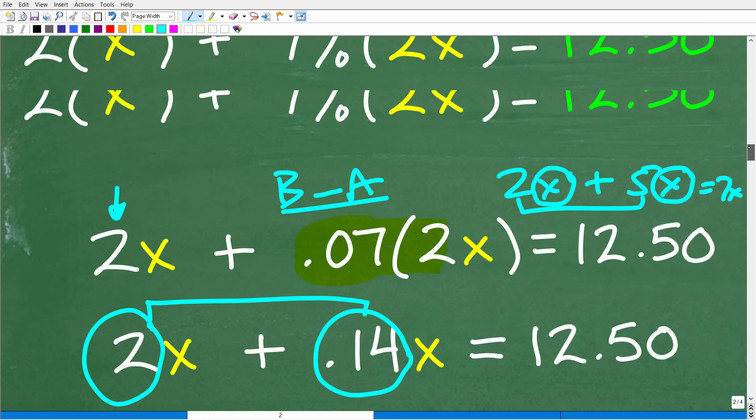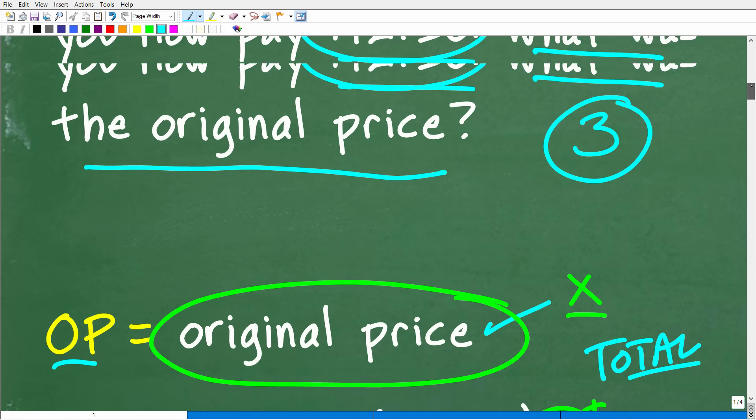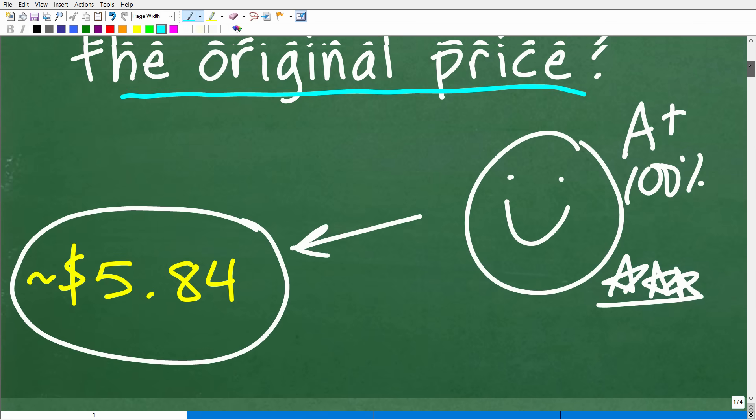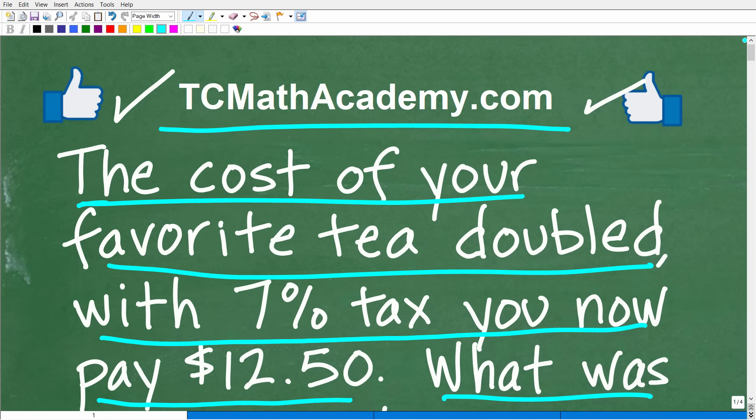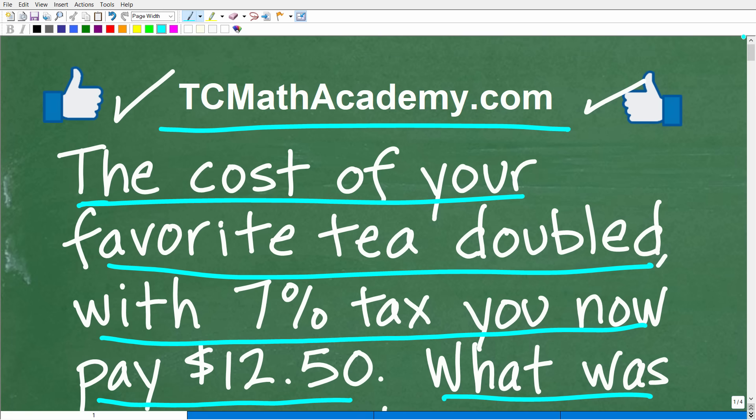Not too bad of a problem! Thank goodness we weren't talking about doubling the price of coffee — maybe coffee has doubled though. I am a pretty serious professional coffee drinker, although I do like tea as well and try to minimize my caffeine intake. Hopefully you find value in my math videos, and if that's the case, don't forget to like and subscribe. I wish you all the best in your mathematics adventures. Thank you for your time and have a great day.